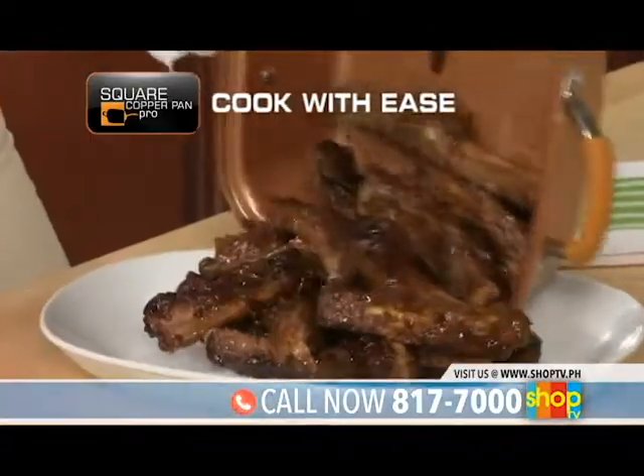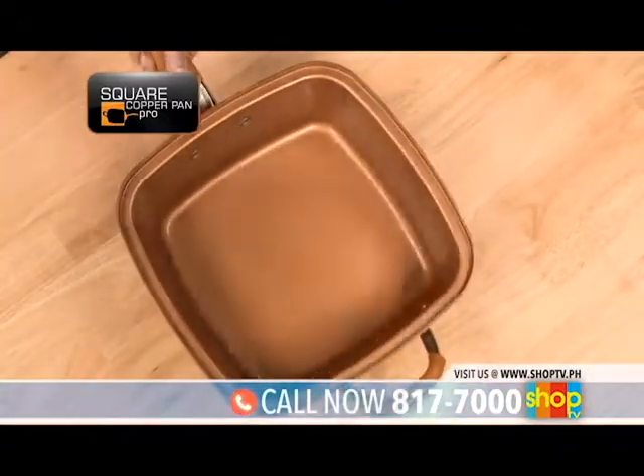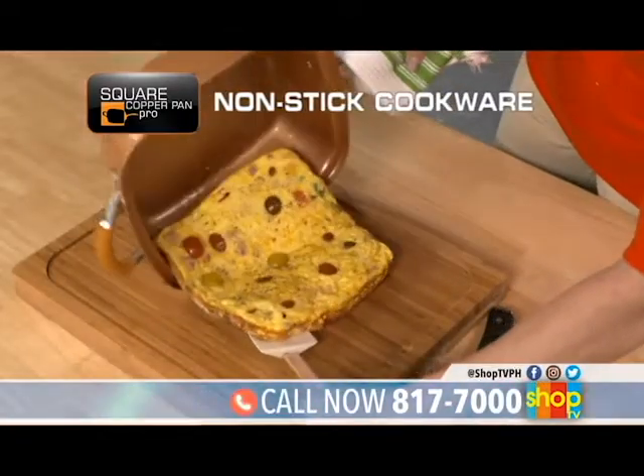Cook everything with ease and make clean up a breeze. One pan, one wipe and you're done. Copper Pan Pro's five-layer design and triple-coated ceramic surface make it the most durable non-stick cookware ever invented.